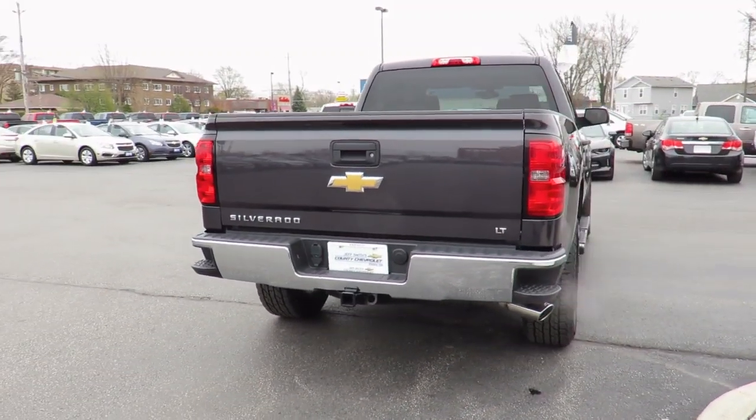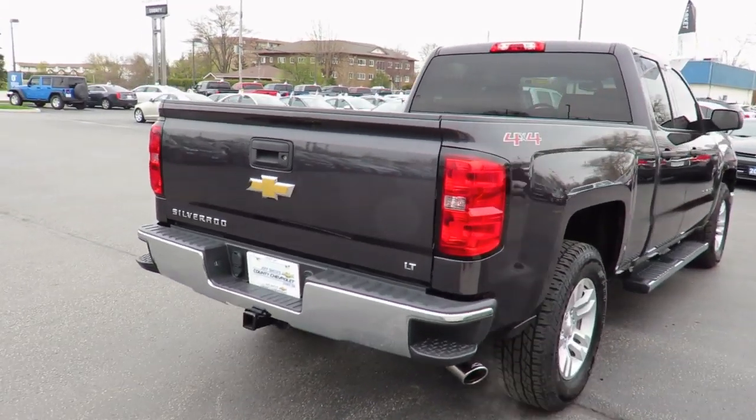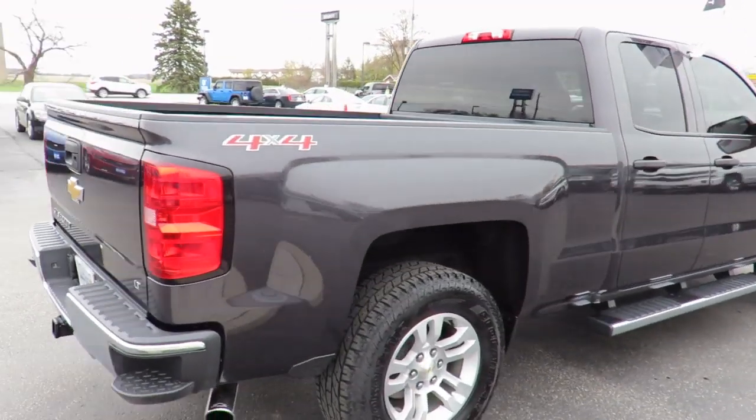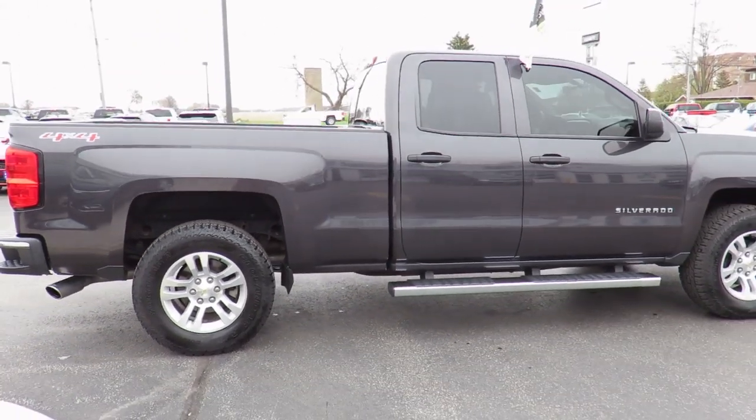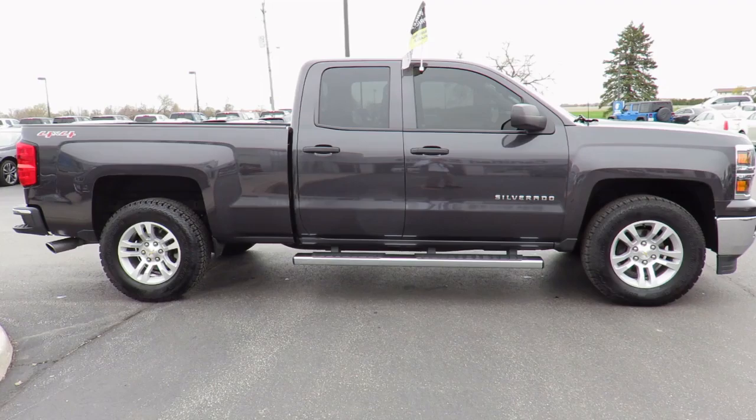Each is also backed by a three-month, 6,000-kilometer warranty and a free car-proof vehicle report outlining the vehicle's entire history. Also, all our vehicles are market value priced, which means we're always priced below the competition.